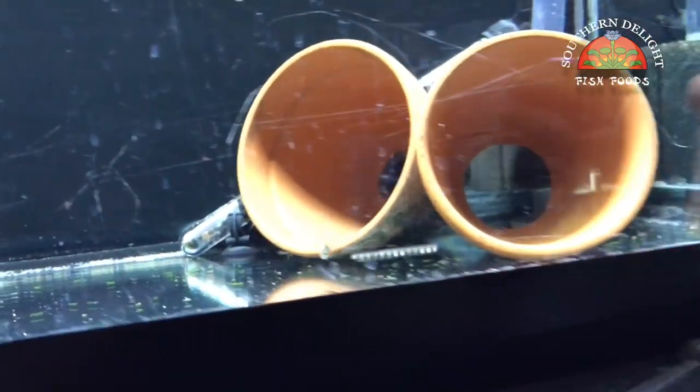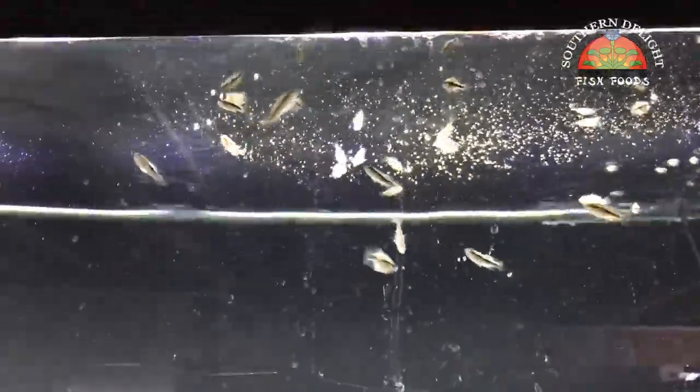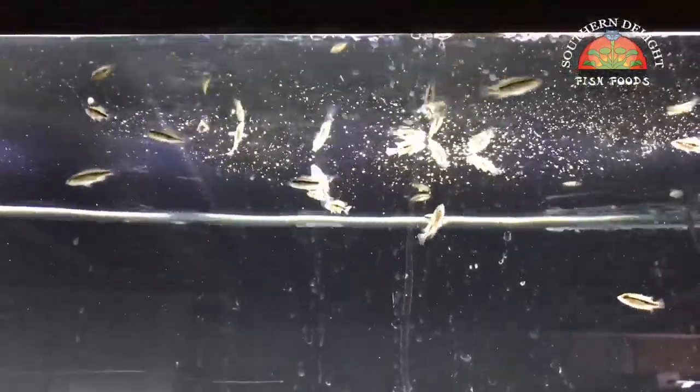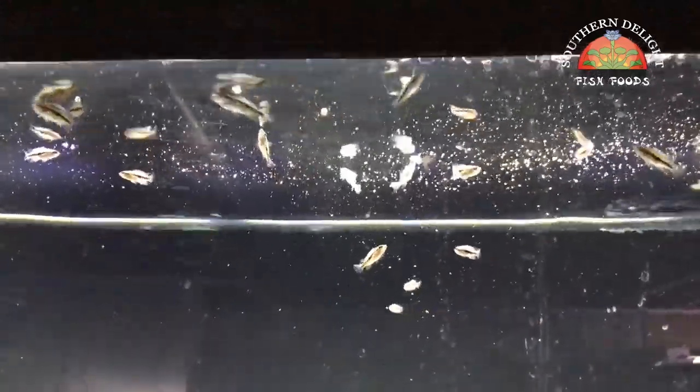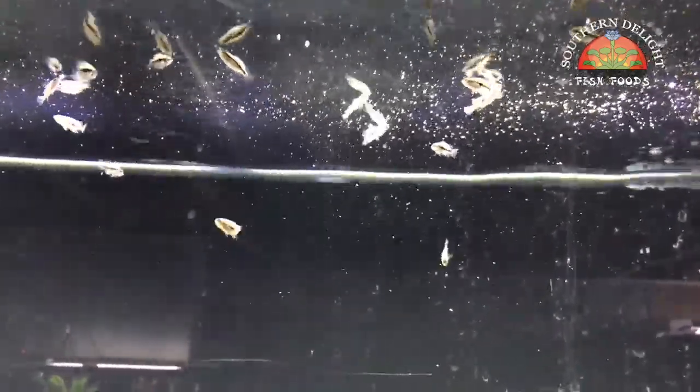Up here in the fry area I've got some Dovi left. I've been feeding them the Nanokryl, but they're probably big enough now to start taking the Marine Mix, so I'll probably switch them over to that. You can see them just go crazy over it. I've got some of these guys available for sale — they're just under an inch. Some of them are already spoken for and I'm going to be shipping them out next week, but I do have some available.